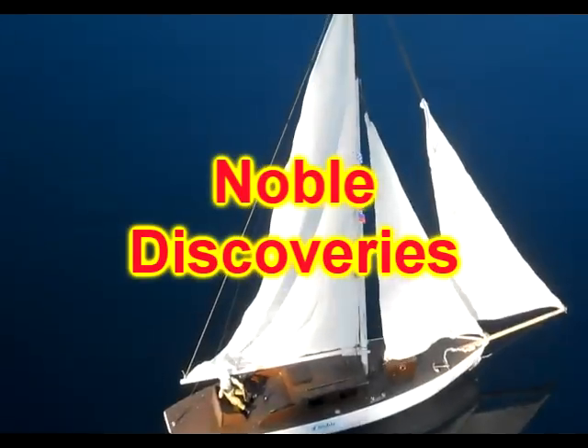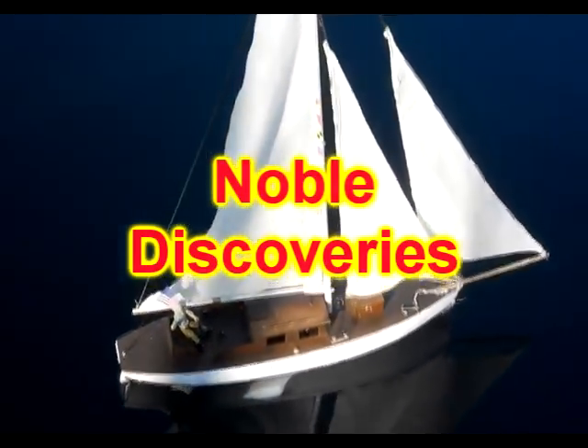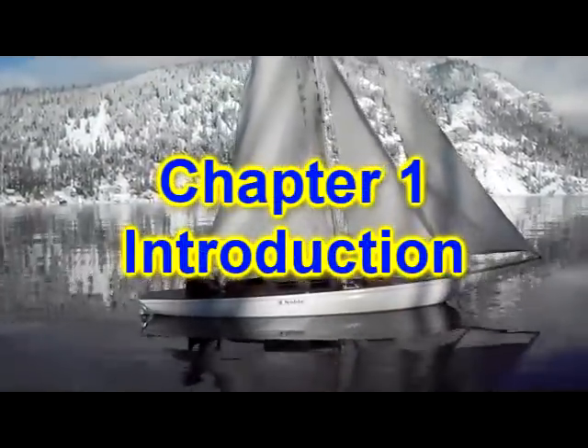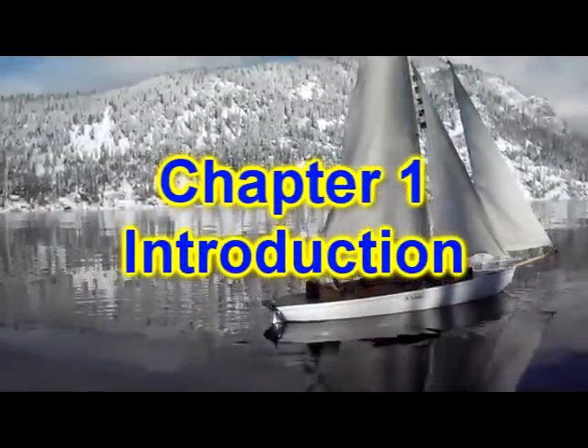Welcome to Noble Discoveries. This series of short productions will help us to discover some of the processes that are occurring that can cause corrosion on boats. We might even discover some ways to protect against corrosion.